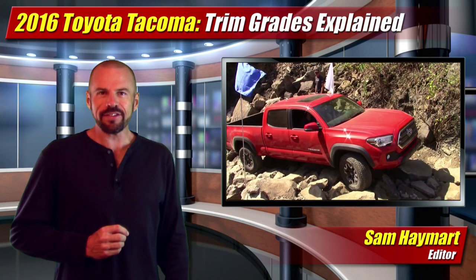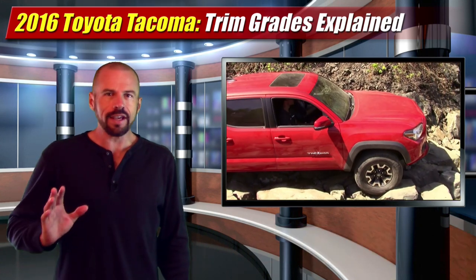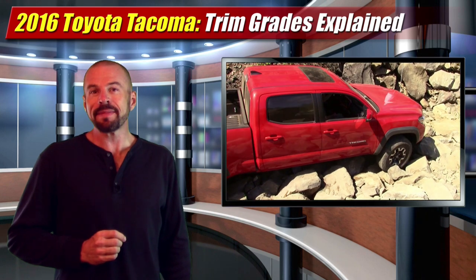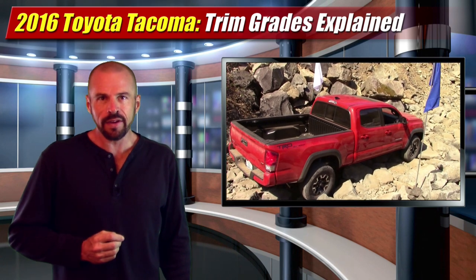Hey friends, Sam Hamart for Test Driven TV. We just test drove the 2016 Toyota Tacoma pickups up in Washington. We have a full test drive review you can see right here on Test Driven TV, but we've also got this quick little video here that outlines the trim grades so you can get a full grip on what's available.